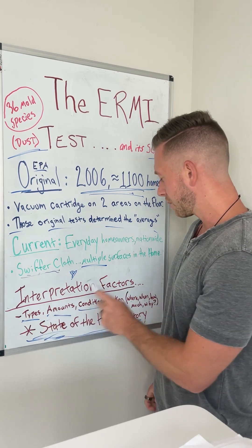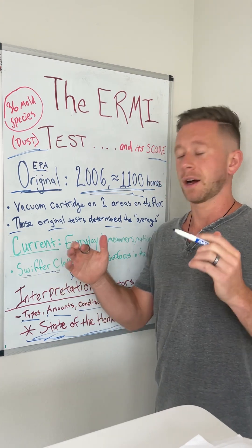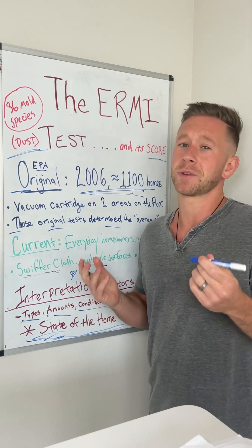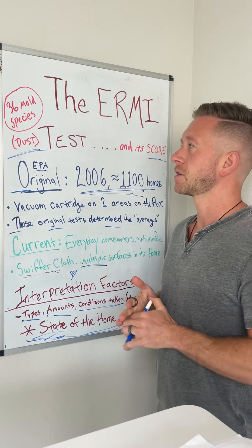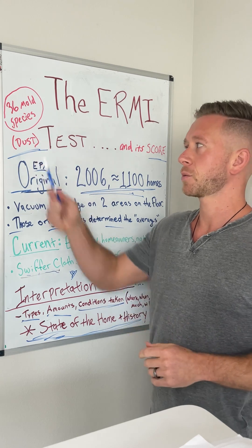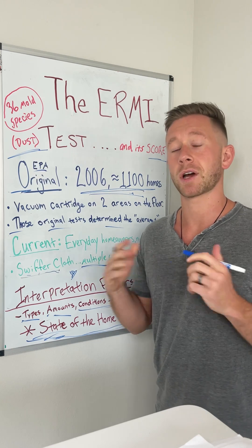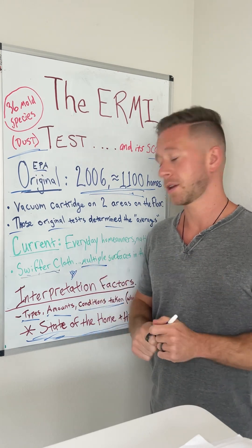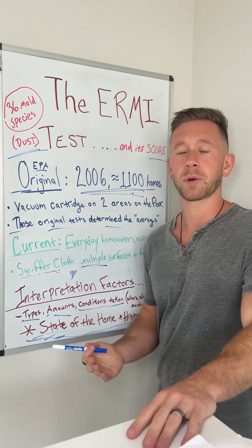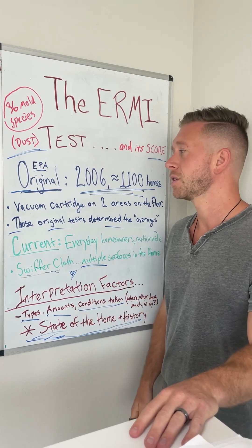I'm interpreting the types, the amounts, the conditions it was taken. And if I really want to give a game plan on what to do, I need to know a lot more about the state of the home, because the ERMI all by itself does not tell us too much. Is it still a great place to start? Yes, it can be. We can really see what we're being exposed to in our innocent-looking household dust throughout the house — whether the species are more mycotoxin-producing. It's a good starting point, but I always recommend you must investigate further in order to make sense of these scores.